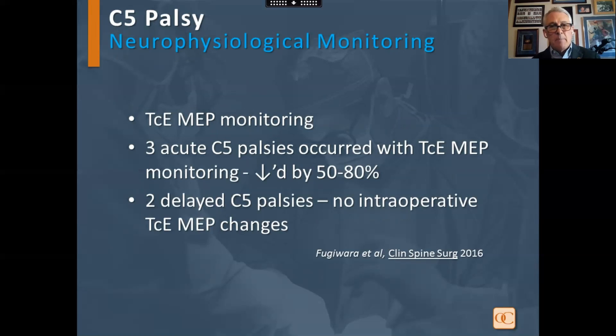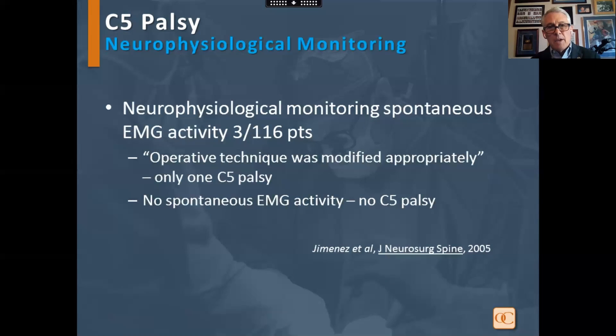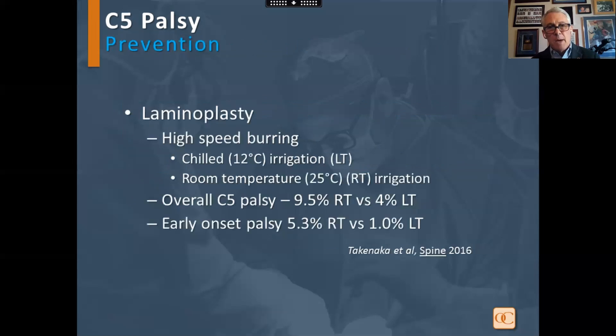Regarding neurophysiological monitoring, this can pick up changes and allow you to address the pathology. However, with delayed C5 palsy, you won't have any changes. One study showed that if spontaneous activity was detected with free-run EMGs and the surgical technique was then modified, there were no C5 palsies postoperatively.